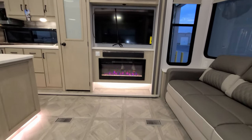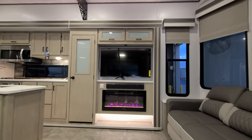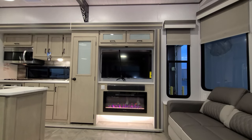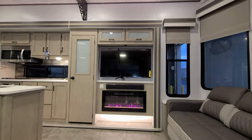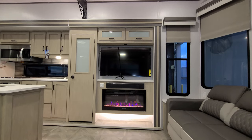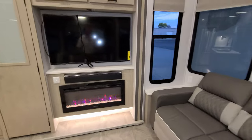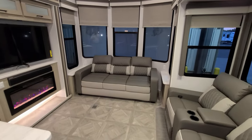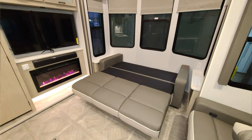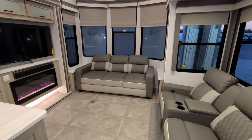Sitting down at your theater seat, you've got a nice 36-inch Graystone electric fireplace, an Insignia TV, and a Furion sound bar. The sofa here is a tri-fold style sofa that flips out to make a big bed so you could sleep a couple extra guests.